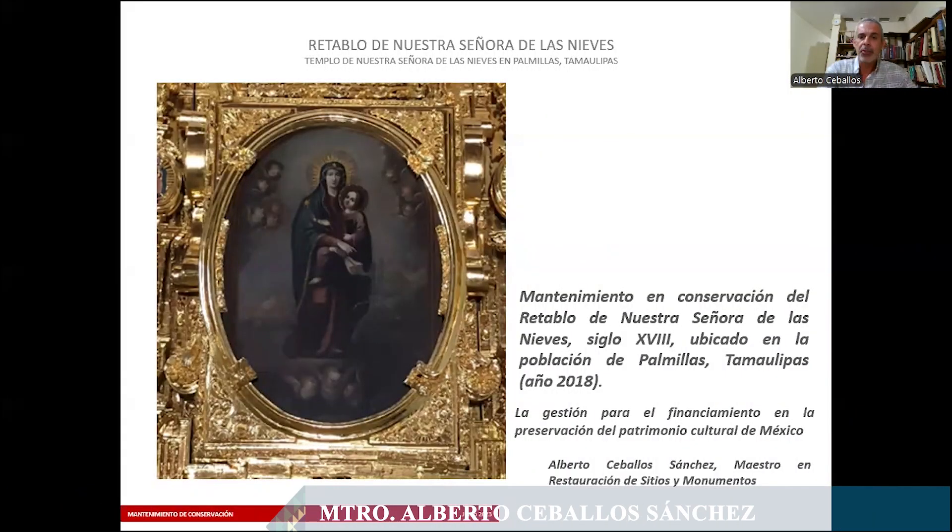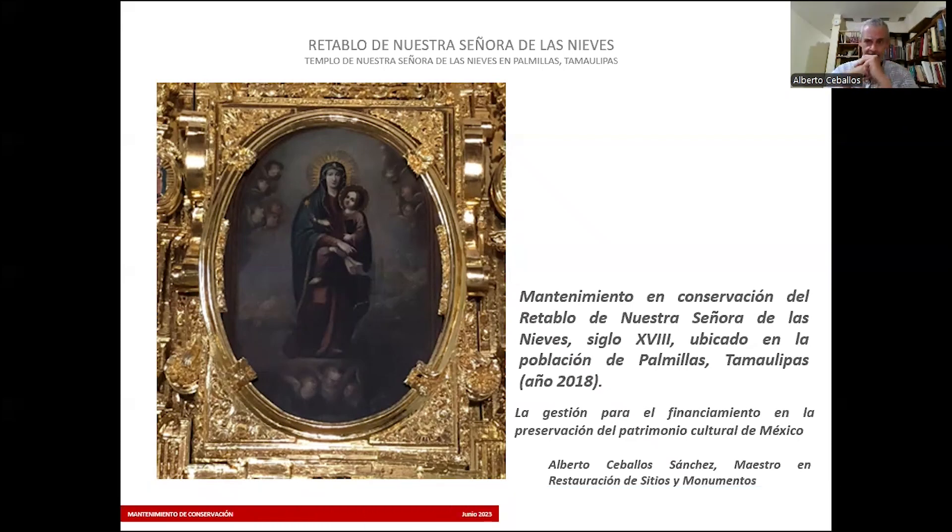Hola, buenas noches. Soy el arquitecto Alberto Ceballos, egresado de la Universidad Autónoma de Coahuila y con maestría en restauración de monumentos en la ciudad de Guanajuato. El tema que voy a tocar hoy es el mantenimiento en conservación de un retablo del siglo XVIII, y me voy a enfocar en la gestión de recursos para hacer posible este tipo de acciones. ¿Por qué no digo restauración?